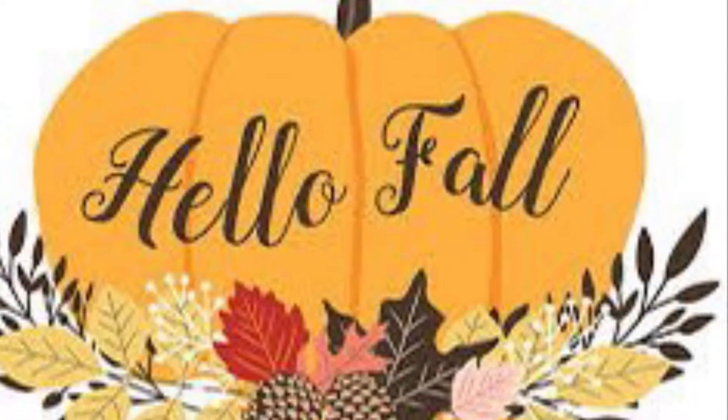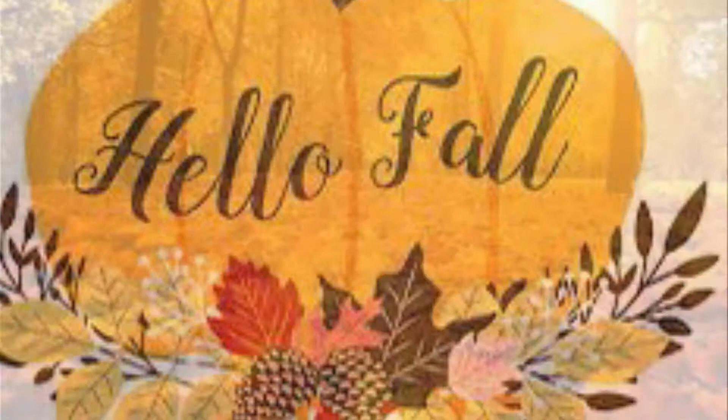Fall — that wonderful time of year when the leaves are changing colors and they're falling down. Everything is so beautiful. I love the fall cooler temperatures.